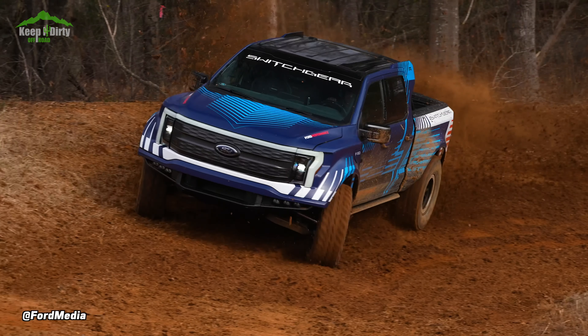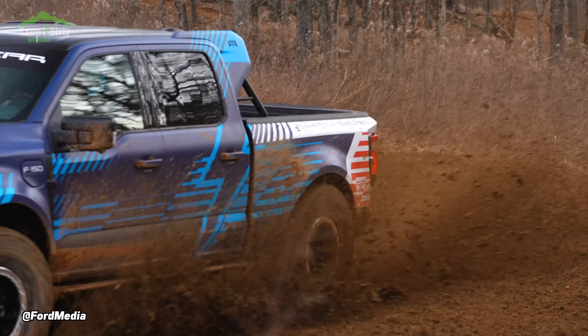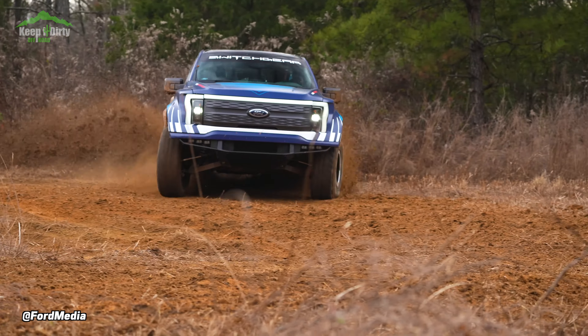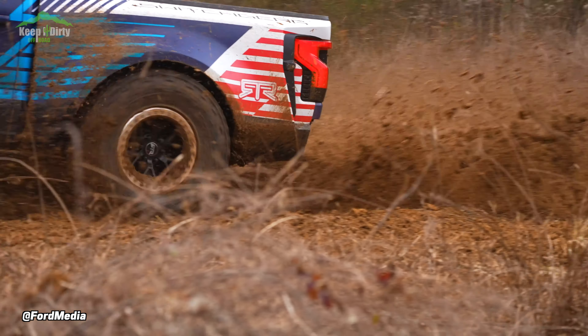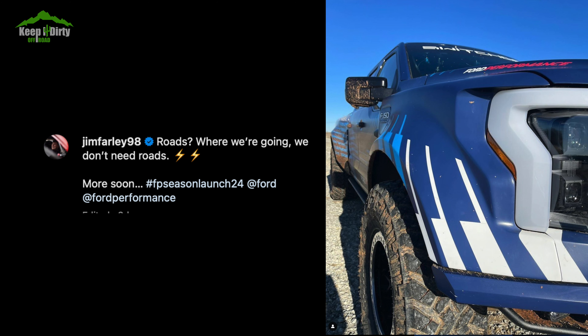Did Ford just announce the Lightning Raptor? On January 17th, Ford's CEO teased a picture with the quote: 'Roads? Well, we're going, we don't need roads.' In this picture, you could clearly see what looked like a Ford Lightning with a wide body kit and some off-road tires covered in mud.